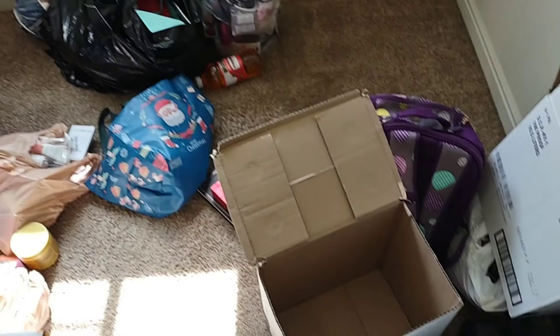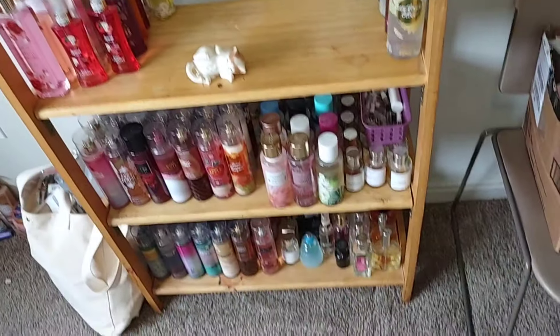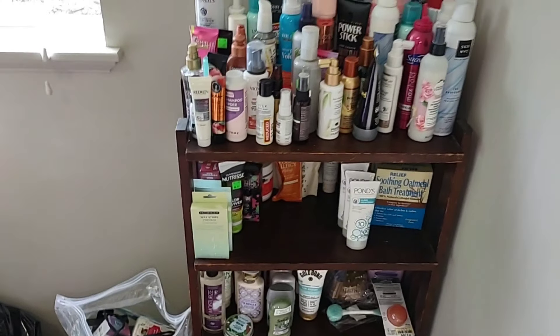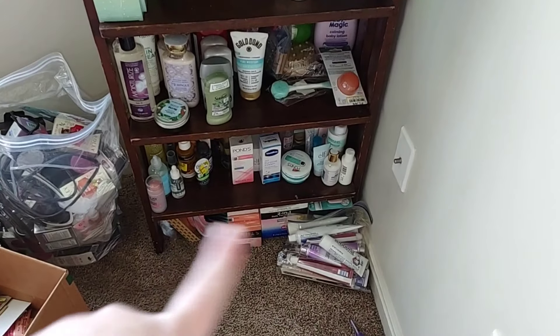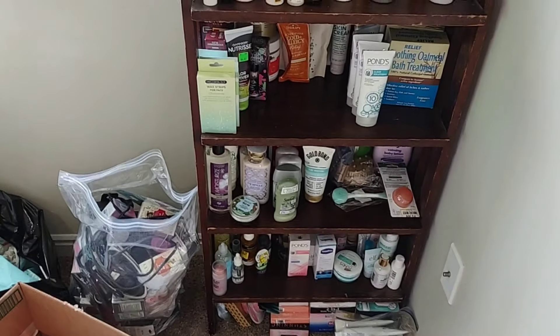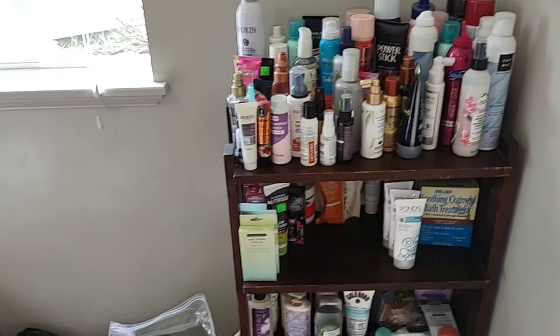I actually might be able to get this room done today, which kind of surprises me. I have some floor space now — I can actually walk around, it's amazing. I moved the bookcase in here; these are my fragrances. I did get rid of a lot, still a lot, but I did get rid of a lot. This is the bookcase that Sean used to have all his PS3 games on — it was in a closet anyway. I have hair care, body care, and face stuff. I still have a few boxes and not everything fits here, but I'm gonna make it work.